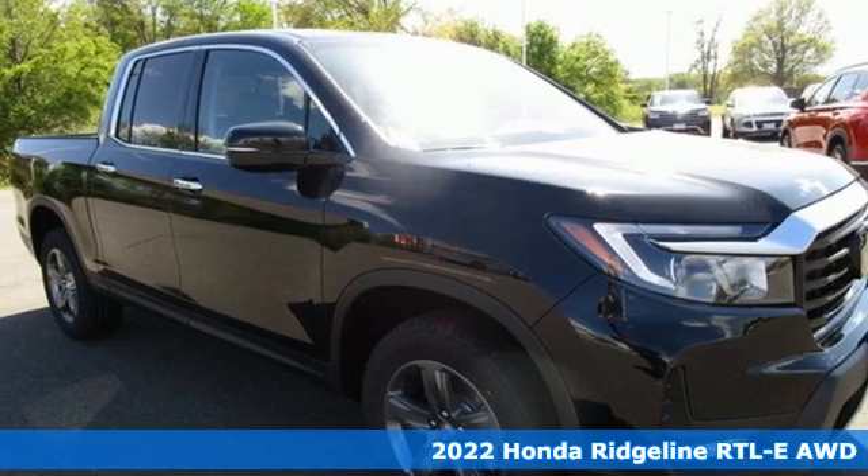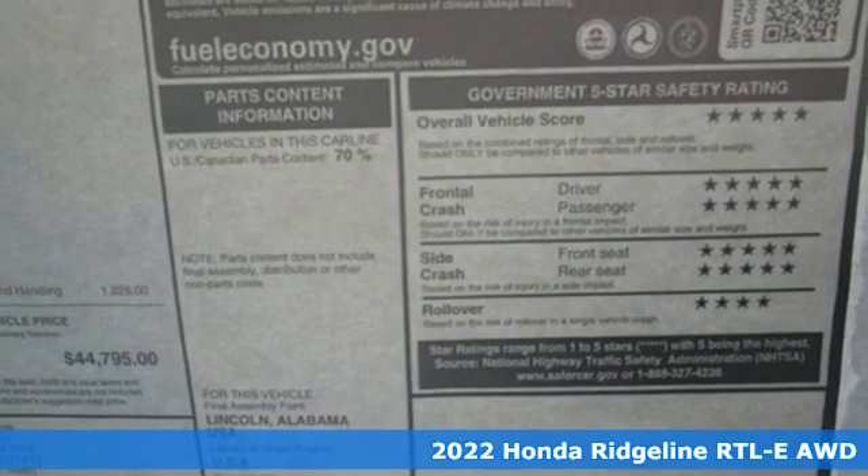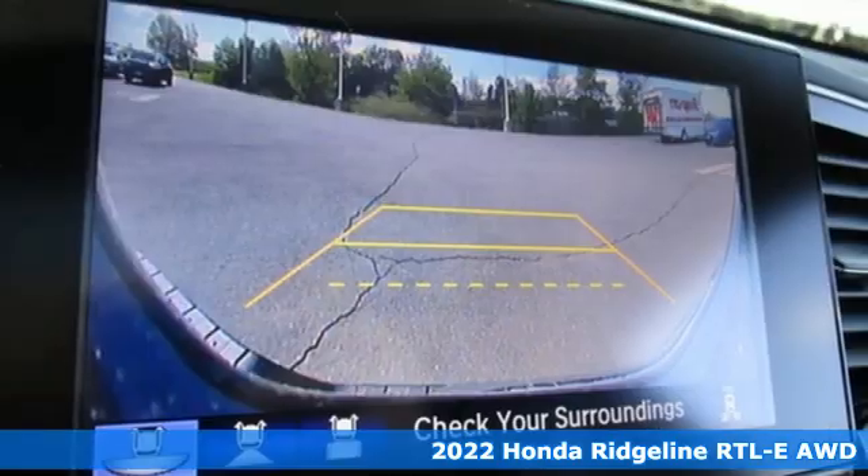Here's a new 2022 Honda Ridgeline. It's where tough and intelligent merge, providing a ride that's so smooth, you'll think the world's flat.